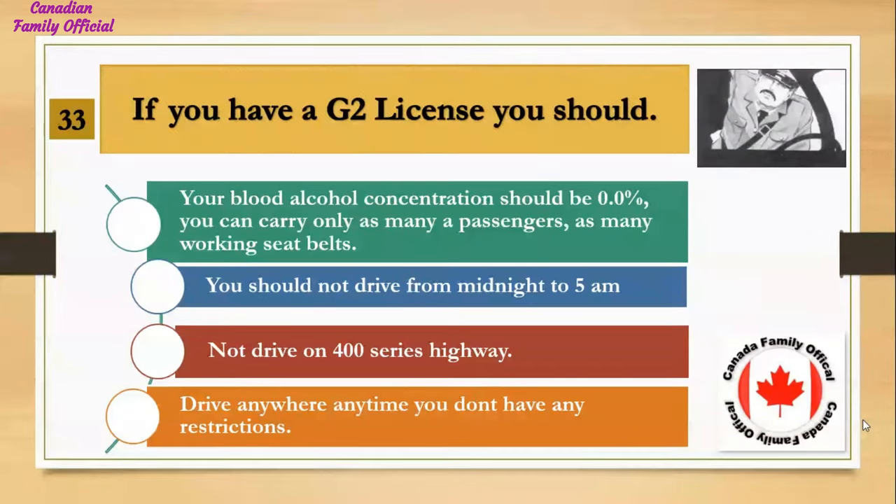If you have a G2 license, you should: Number 1, your blood alcohol concentration should be 0% and you can carry only as many passengers as there are working seatbelts; Number 2, you should not drive from midnight to 5 a.m.; Number 3, not drive on 400 series highway; Number 4, drive anywhere anytime with no restrictions. And the answer is your blood alcohol concentration should be 0% and you can carry only as many passengers as there are working seatbelts.